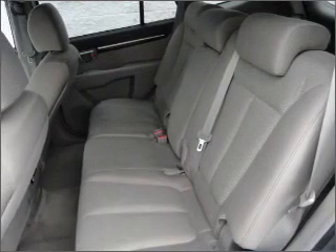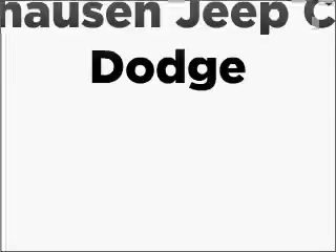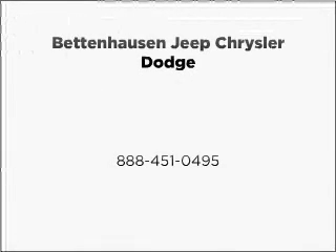Let us put you in the driver's seat today. Call or click to contact us. Step into toolkit — be the right choice.